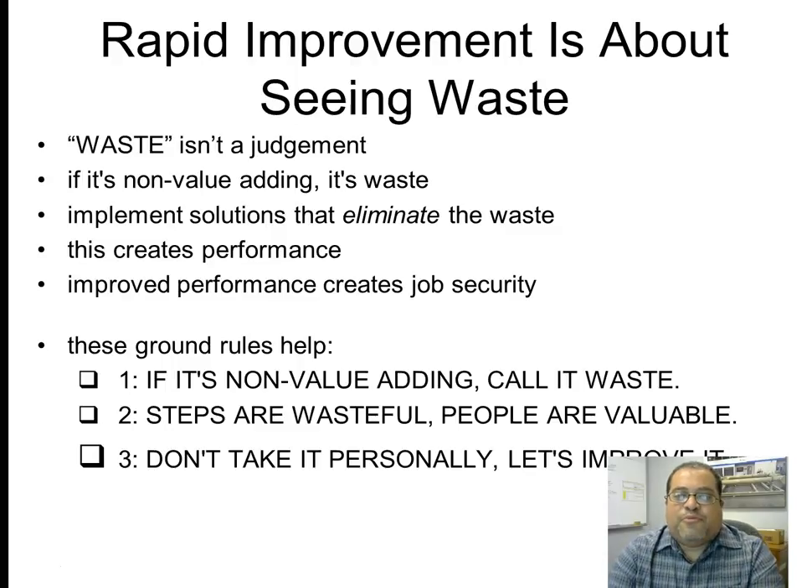Rapid improvement is about seeing waste. Waste is not a judgment — if something is non-value-added, it is waste by strict definition. What we want to do is not personalize things; we want to implement solutions that eliminate the waste. This creates performance, and improved performance improves job security.